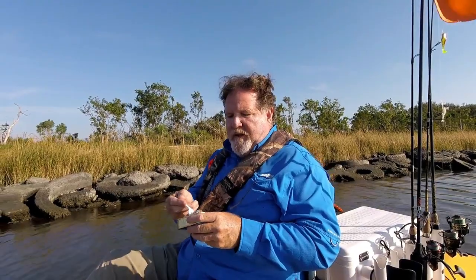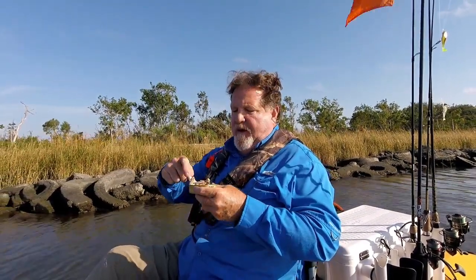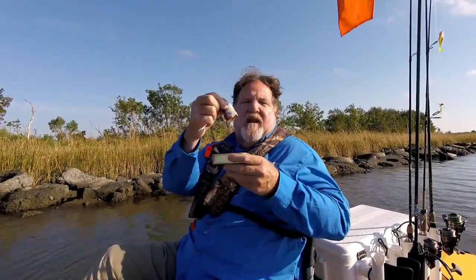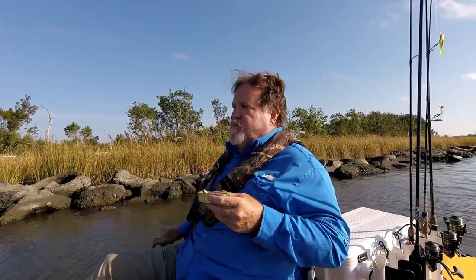These Portuguese ones, the ingredients are sardines, olive oil, and salt — so no preservatives. Once you get that first one out of the can, you can get the other ones out whole. Mmm, nice firm texture.